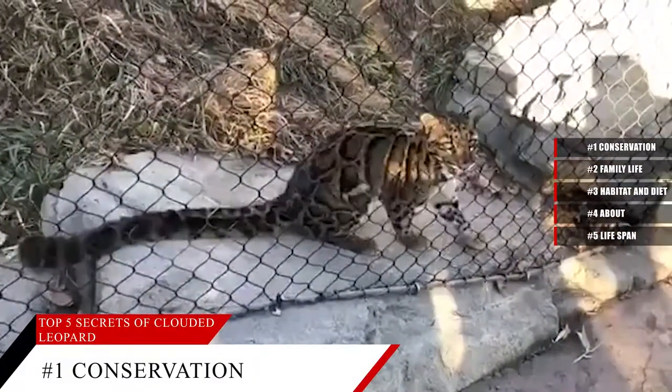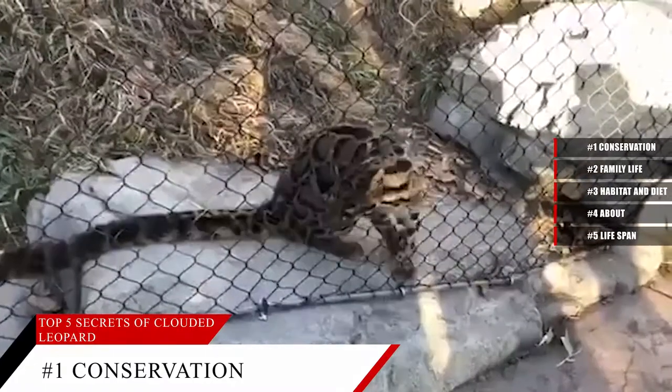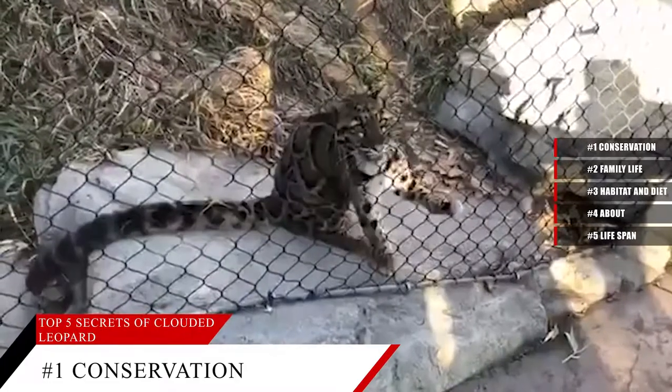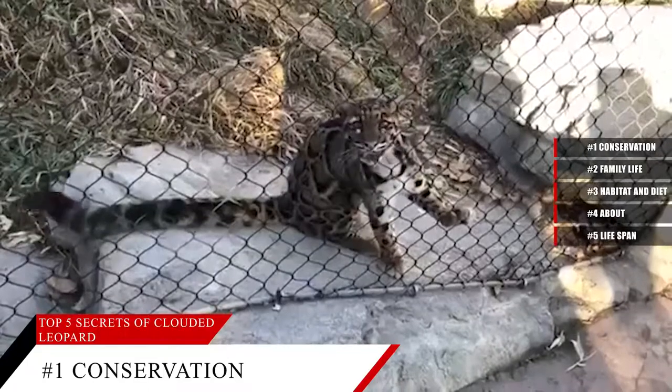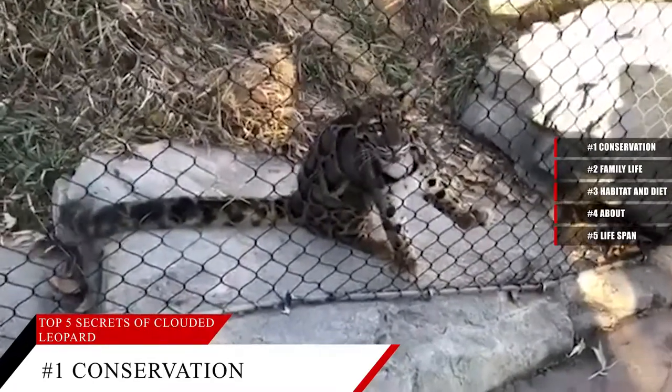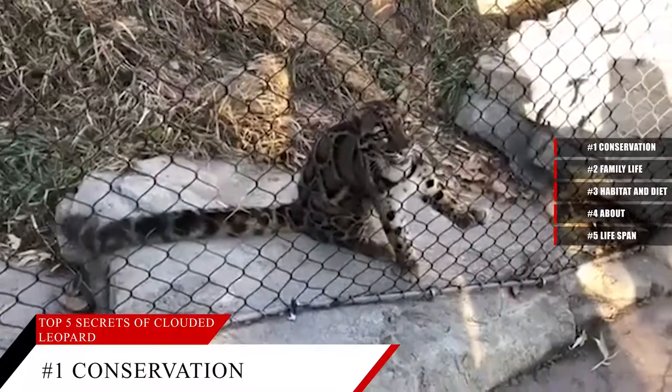Clouded Leopards living on the Indonesian islands of Borneo and Sumatra were reclassified as a separate Clouded Leopard species in 2006. The new species are a bit darker and have longer upper canines than the Clouded Leopards found on Asia's mainland. We still have much to learn about these fascinating felines.